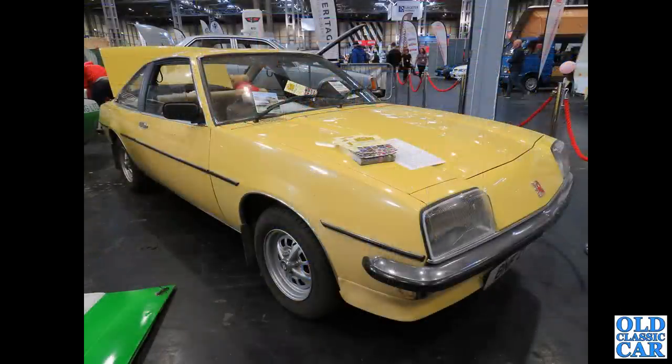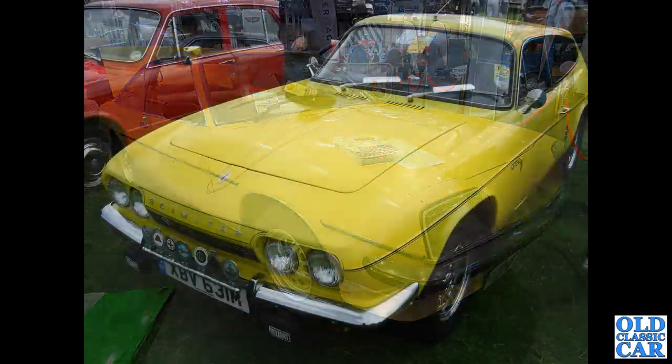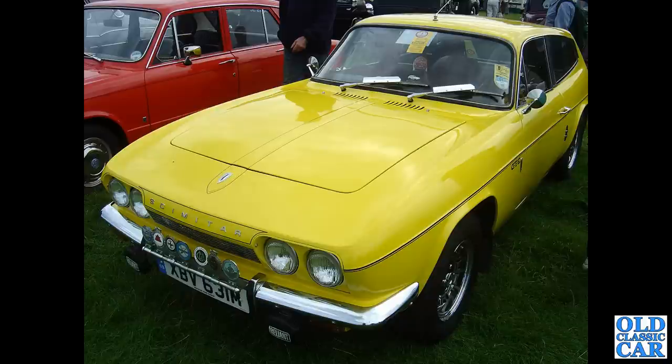This one at first glance you think is an Opel Manta, but it's not - it's the Mark 1 Vauxhall Cavalier Coupe. A very scarce machine - you very rarely see these. The saloons are rare enough but the coupes must be super rare.